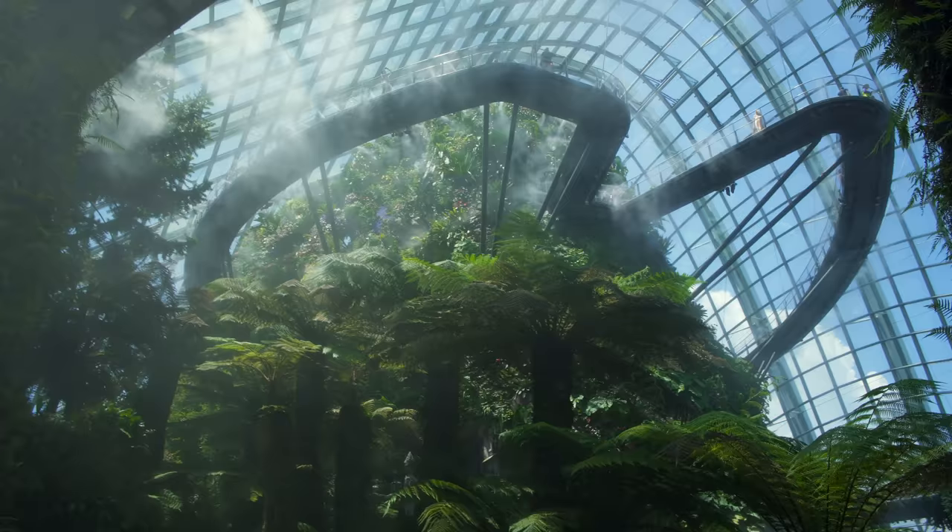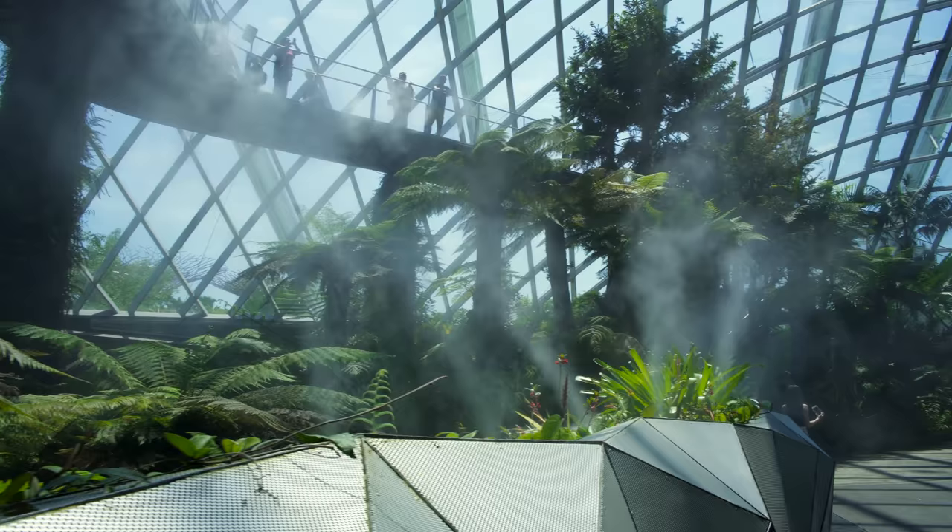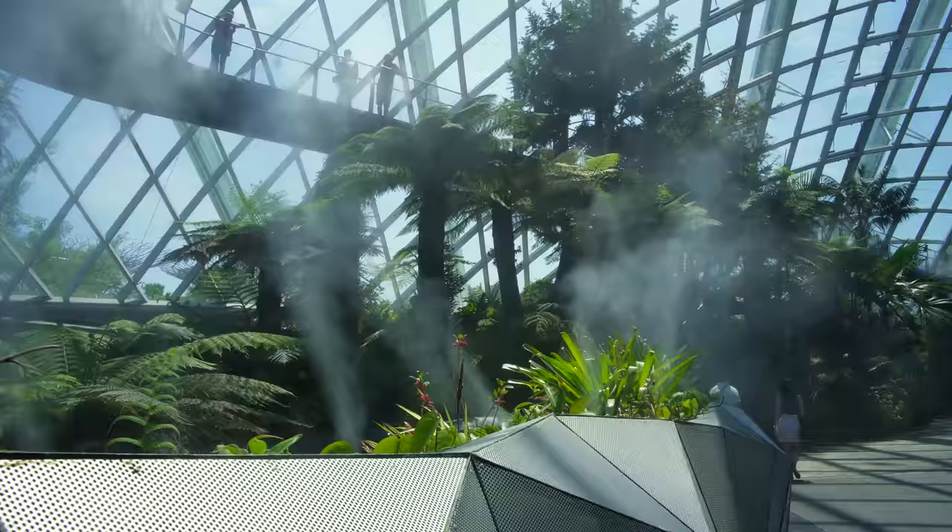Hey there! Good morning, Summer. Nice to meet you. Nice to see you as well. I'm really excited for this. Welcome to the Cloud Forest. Thank you.